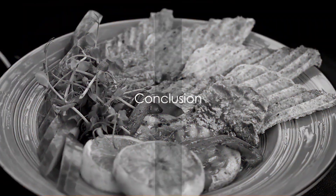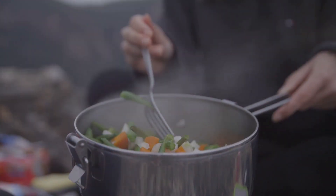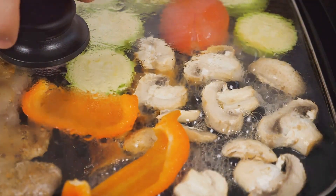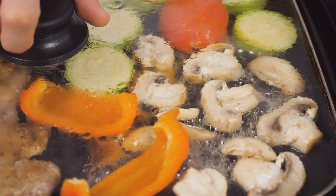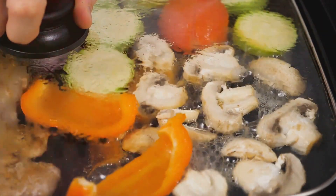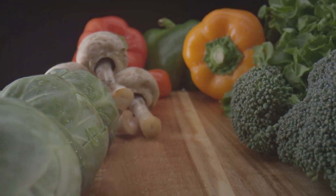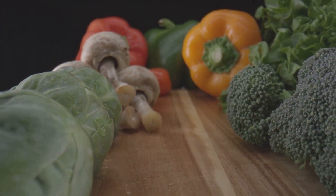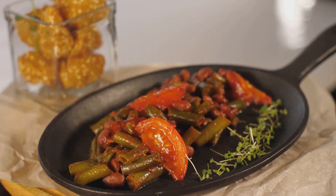So there you have it — the healthiest ways to cook your meals. From steaming your veggies to retain maximum nutrients, to boiling them with minimal water to prevent nutrient loss. We've explored grilling for that delightful smoky flavor without the extra fats and the precautions to take to avoid charring. We've also looked at roasting or baking vegetables in the oven with a dash of healthy oil to bring out their natural sweetness and flavors, as well as stir-frying in a hot pan for a quick and nutrient-rich meal.